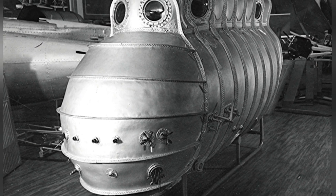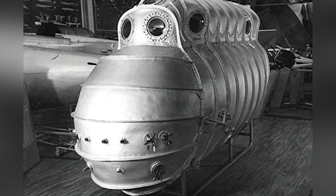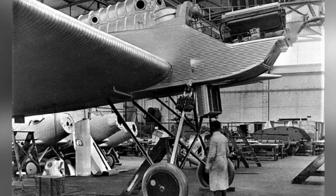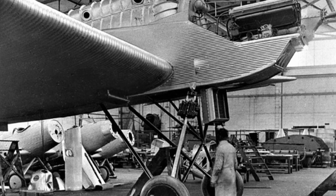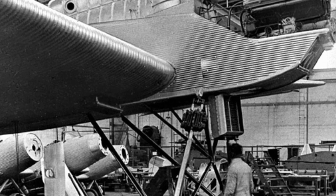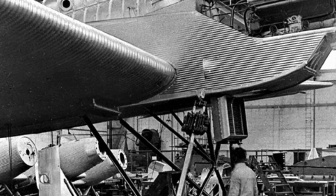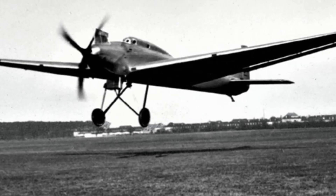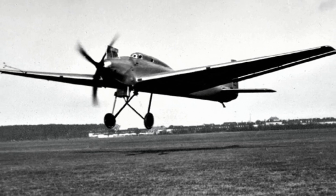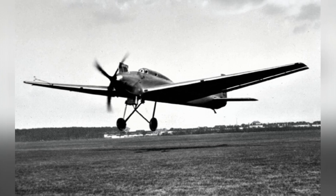The pressurized cabin proved to be more suitable for high-altitude flight, and its related achievements were applied to later aircraft such as the Ju-86 bomber. The Ju-49 high-altitude experimental aircraft had an empty weight of 3,190 kilograms and a maximum takeoff weight of 4,250 kilograms. It had a length of 17.21 meters and a wingspan of 28.24 meters. Its maximum flight speed was 220 kilometers per hour, the maximum ceiling was approximately 13,000 meters, and the aircraft had a crew of two.